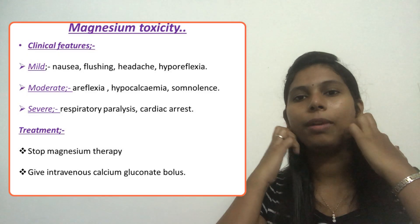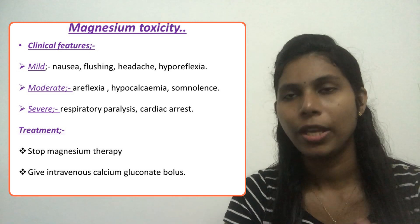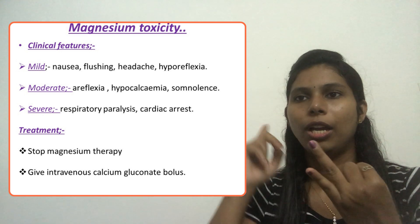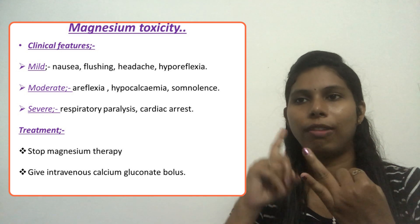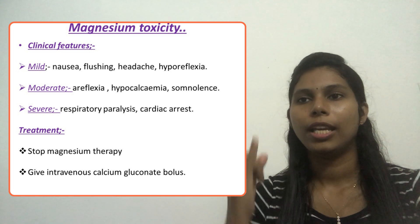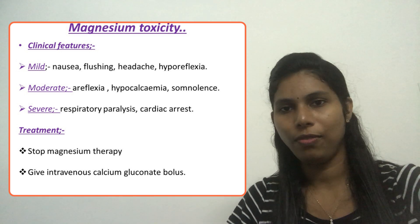Based on severity, we can divide magnesium sulfate toxicity into three stages: mild, moderate, and severe. In mild toxicity, the client may experience nausea, flushing, headache, and hyporeflexia. In moderate toxicity, we see areflexia, hypocalcemia, and somnolence.